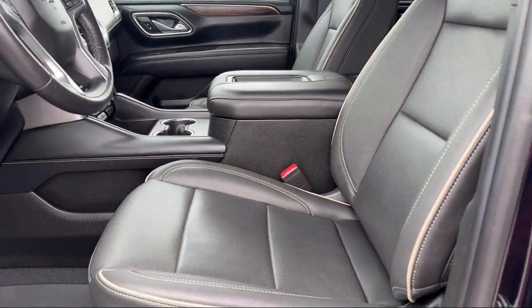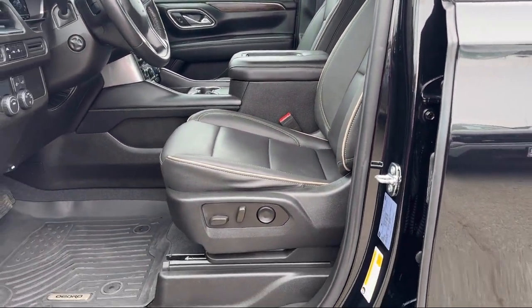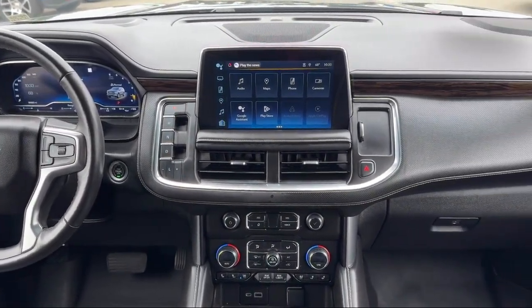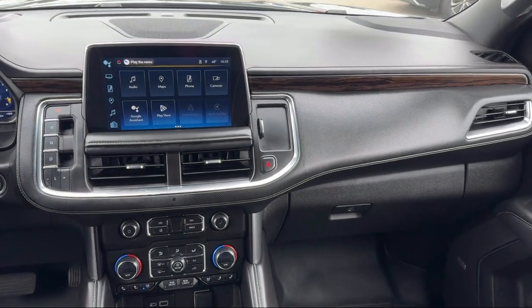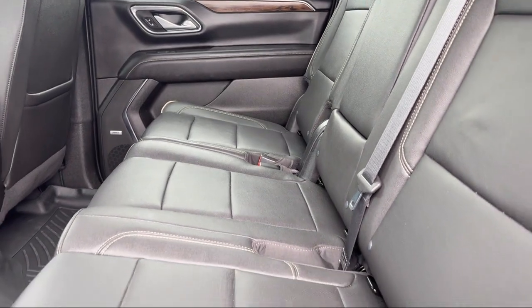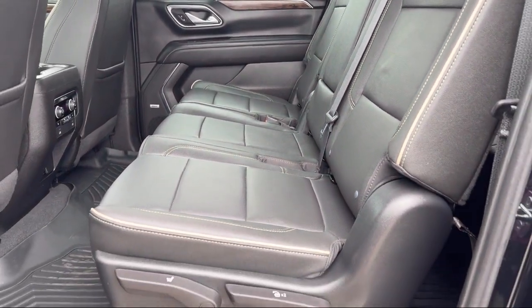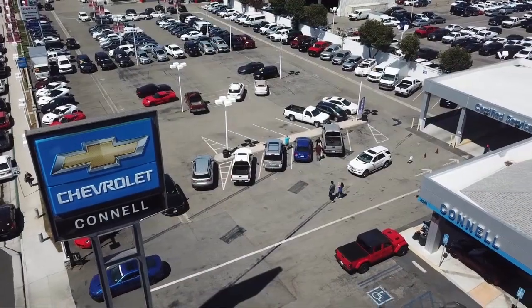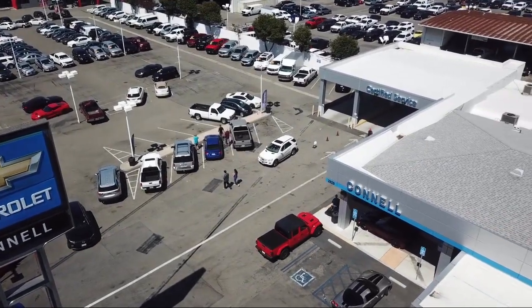Since 1960, family-owned and operated Connell Chevrolet has been providing our friends and neighbors with the best in customer service. When it comes to purchasing a vehicle, you can count on our friendly and knowledgeable staff to treat you right. We work hard to make sure that you drive home in a vehicle that is just right for you. And with hundreds of reviews giving us a 4.5 star rating, we think we're doing just that.